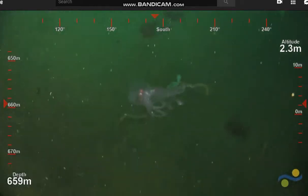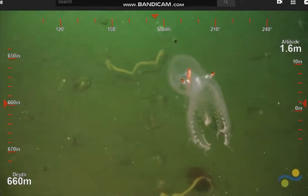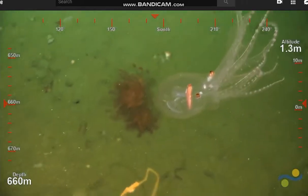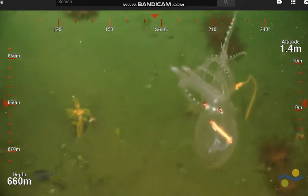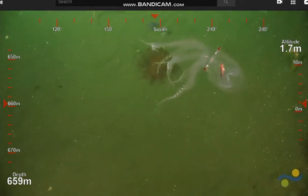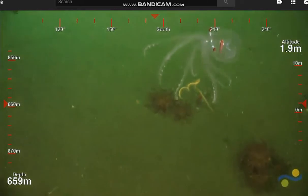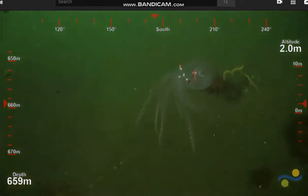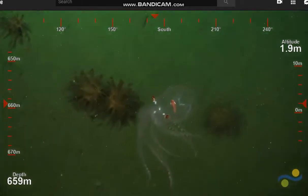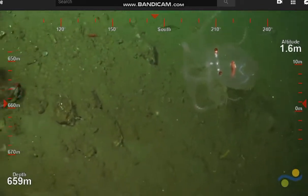I don't know if that's a pelagic octopus — the fact that it's so transparent suggests it is. It looks squid-like in its coloration. It's either juvenile, or because it's in the water it's made itself transparent to try to be less visible.